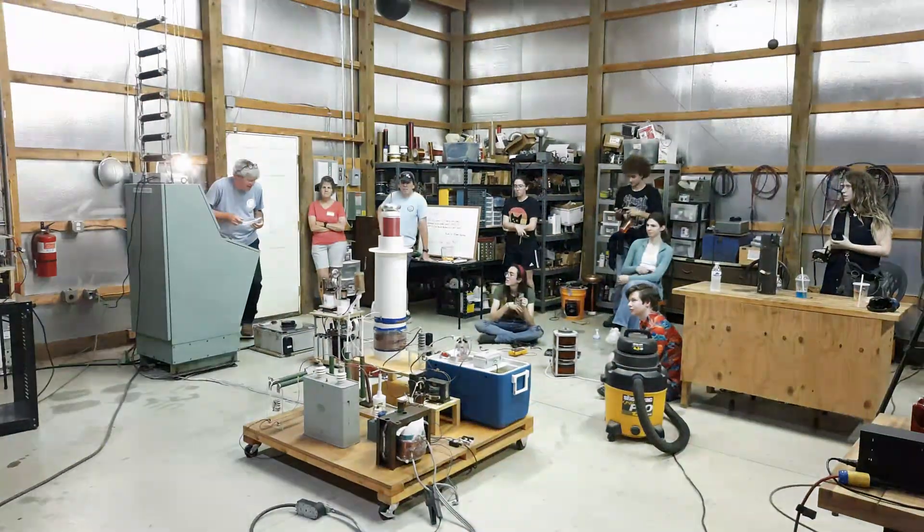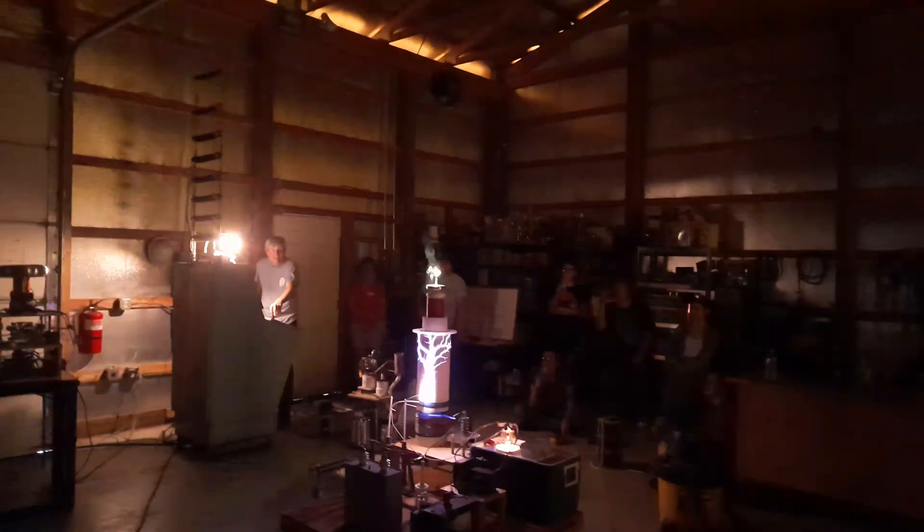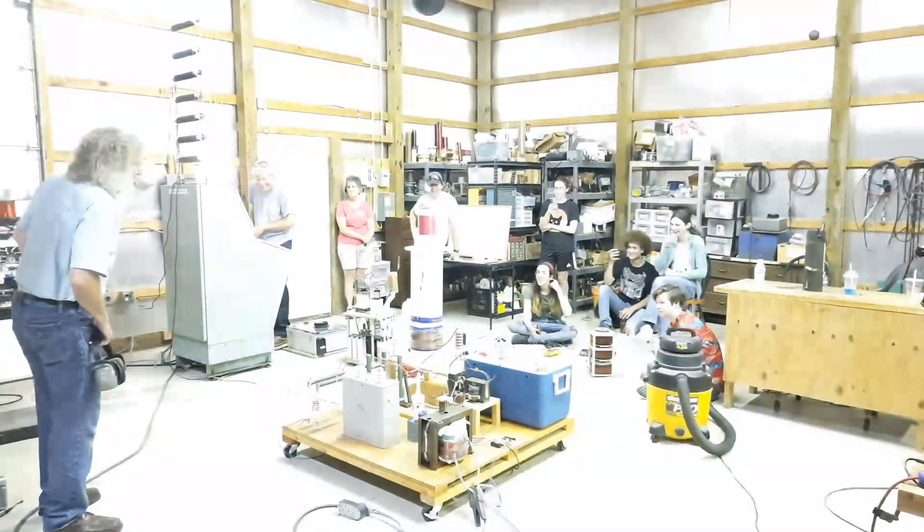Beautiful! Yes! Whoa! That wasn't good. We had an inter-coil flashover there.